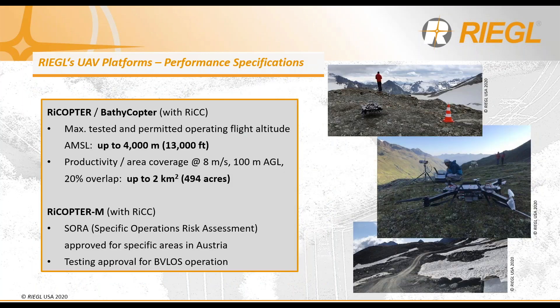We're pleased to report an update to the performance specifications of the Rycopter platform. It has since been tested and is now permitted to fly up to 4,000 meters, which equates to over 13,000 feet above mean sea level. In this configuration it also offers increased productivity by flying at 8 meters per second at an altitude of 100 meters above ground, and with 20% overlap, this provides almost 500 acres in coverage.